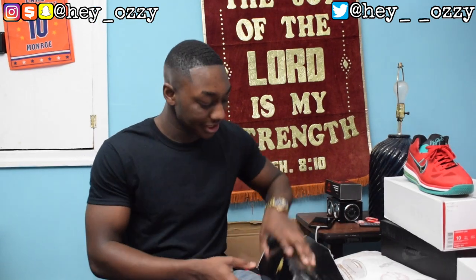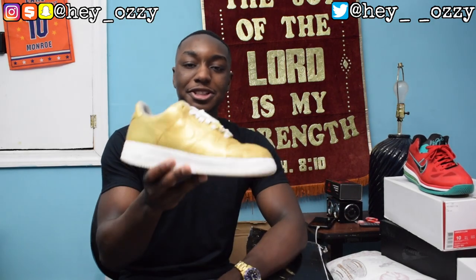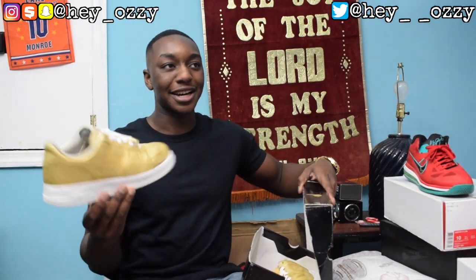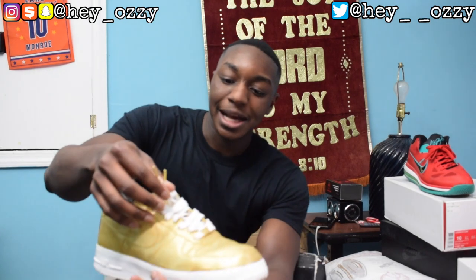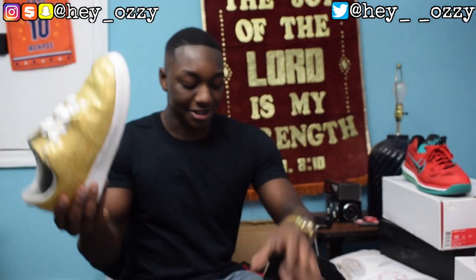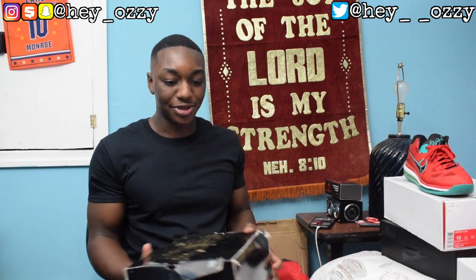I got these Nike Air Force Ones — these beat-up Air Force Ones that I painted gold and white. If you've been an OG subscriber, when I hit a thousand subscribers back in 2016 about to graduate from high school, I went ahead and customized these shoes, put wax laces on them and gold aglets. The paint started cracking because I don't really wear these — they're really just something to decorate the room.